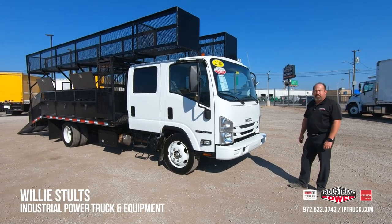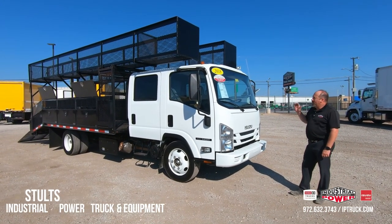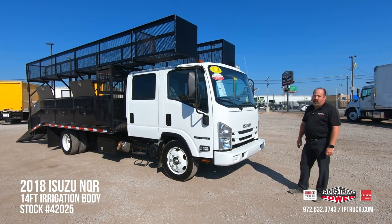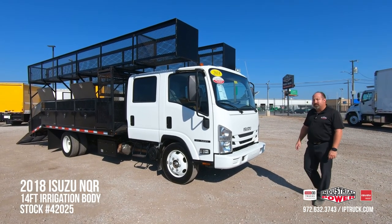Hello, Willie Stultz here, Used Truck Sales Manager for Industrial Power Equipment. Today we got this 2018 Isuzu NQR, stock number is 42025.